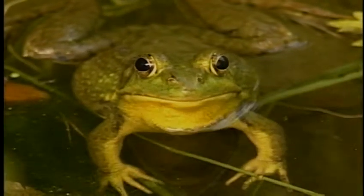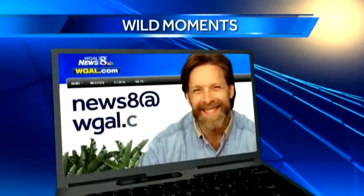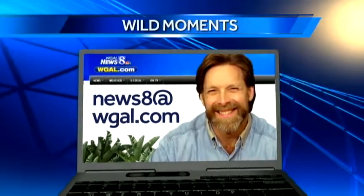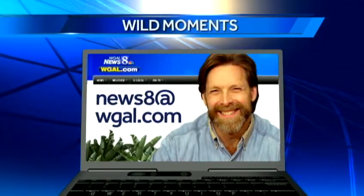I'm Jack Hibley, News 8. Next week, Jack identifies a mystery animal photographed in a Pennsylvania forest. And remember, if you have a wildlife question for Jack, you can email it to news8 at WGAL.com, and you may see him make bad jokes about it here.